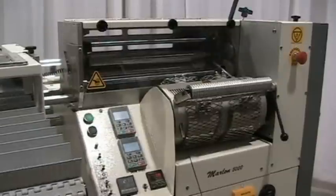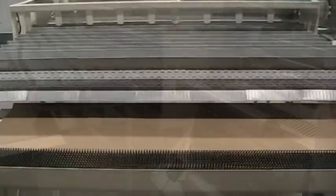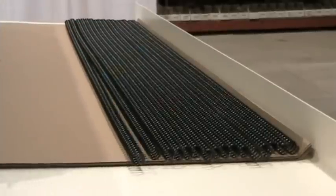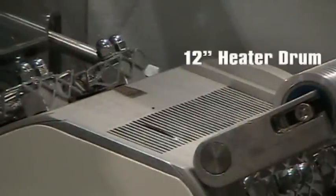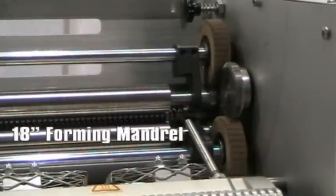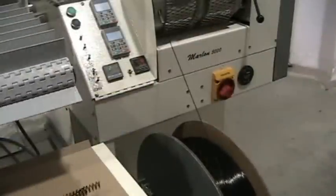The programmable coil counter allows you to keep track of every coil made, then shuts off when the exact number of coils you need are made. The key to our speed is our 12 inch heater drum, 18 inch forming mandrel, and 3 drive rollers along with our cooling system.